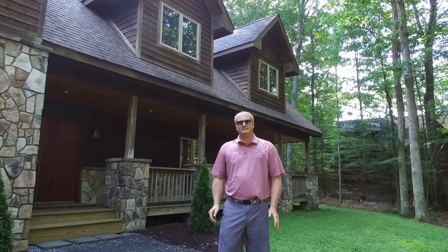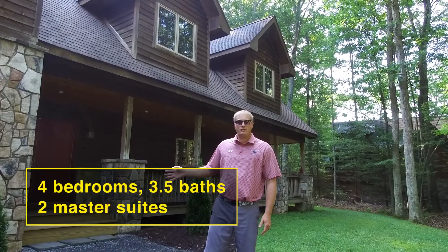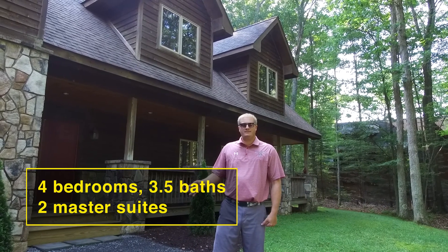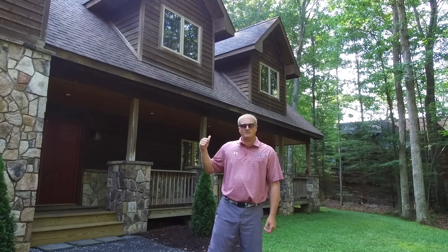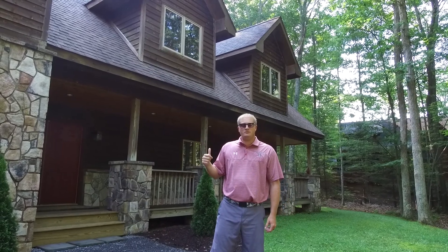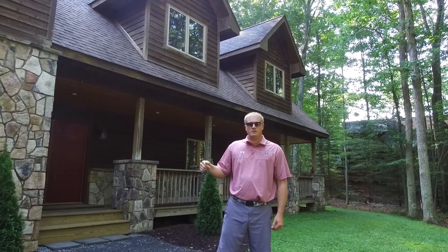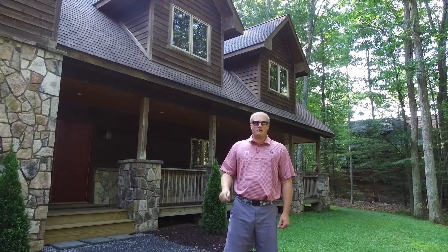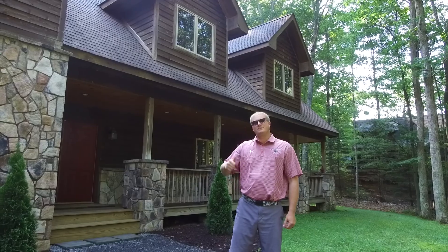We're at my newest listing at Sandy Beach. This home has four bedrooms, three and a half baths — two of those bedrooms are master suites. There is a finished living space upstairs that right now is being used as a recreation room, which could also be finished into a master bedroom, giving you the potential for three master suites. Make sure you stick around to the end of this video — you're not going to want to miss my favorite feature.